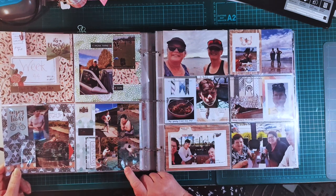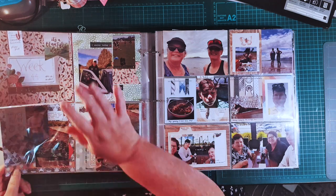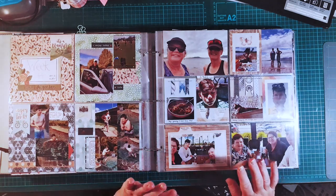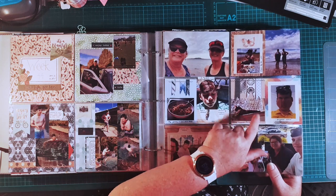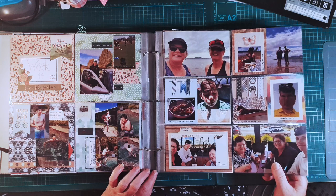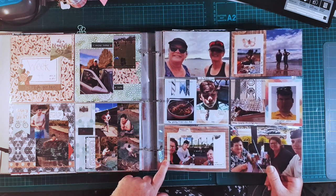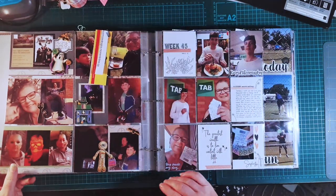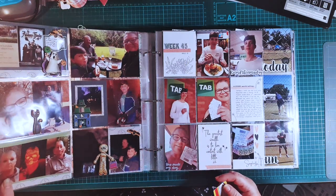Over here we've got just more little stories. I've put little captions on these ones — just handwritten little captions. It's more that I found a card I liked from my collection and then tried to tie in and find others that kind of complemented that. That's how I did that one.